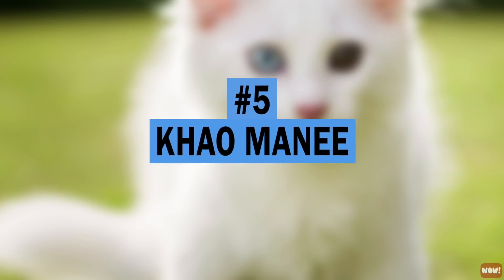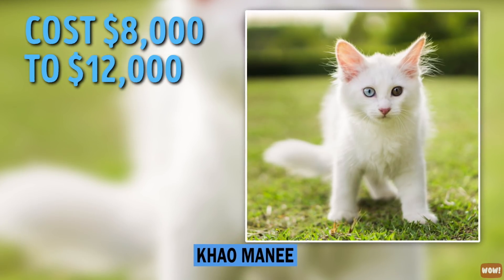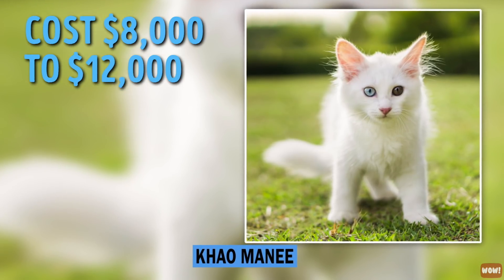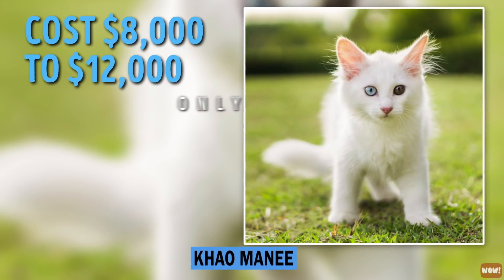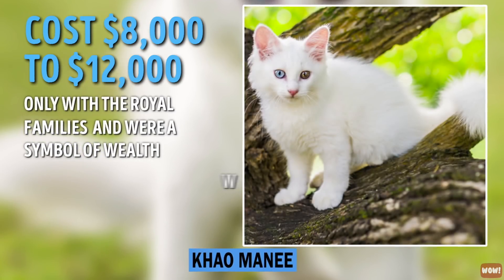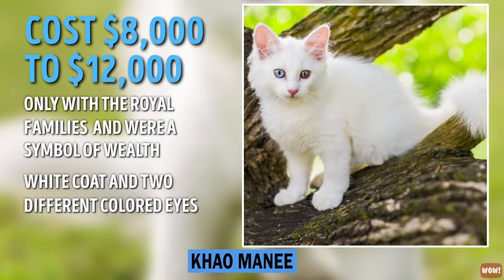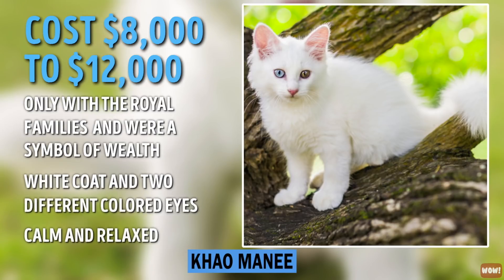Number 5: Khao Manee. The Khao Manee sells for $8,000 to $12,000. The earliest references to this stunning breed can be found in the cat book poems from the 1350s. In ancient times, these cats lived only with royal families and were a symbol of wealth. With a snowy white coat and two different colored eyes, these cats are nothing less than gorgeous. They are calm and relaxed, making them a great lap cat.